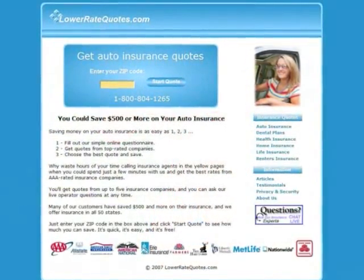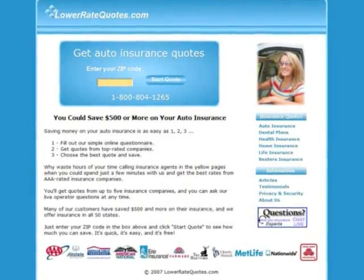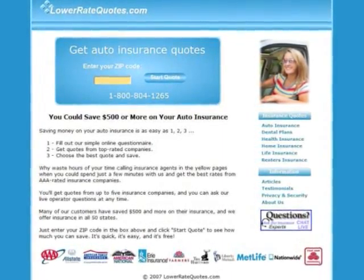Visit lowerratequotes.com to compare car insurance quotes from top-rated companies and see how much you can save. You can get more insurance tips in their articles section and get answers to your questions, plus get advice on how to lower your premium from an insurance expert by using their online chat service. To visit this site, just enter lowerratequotes.com in your internet browser.